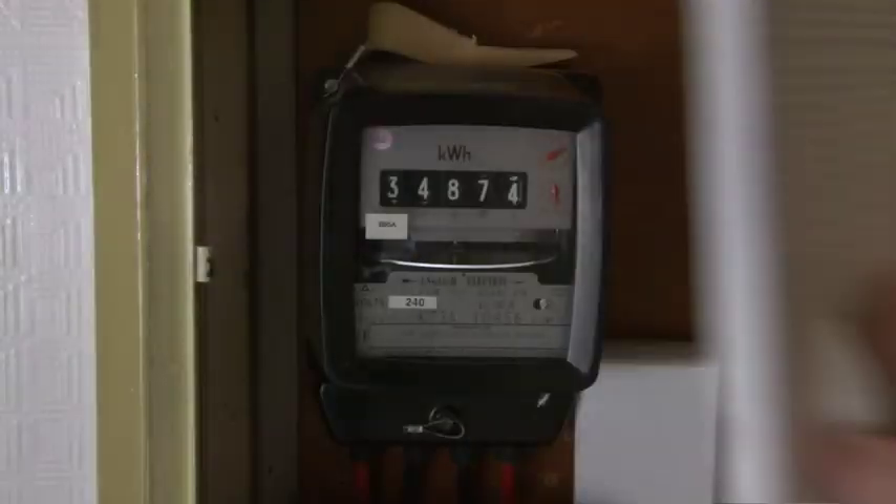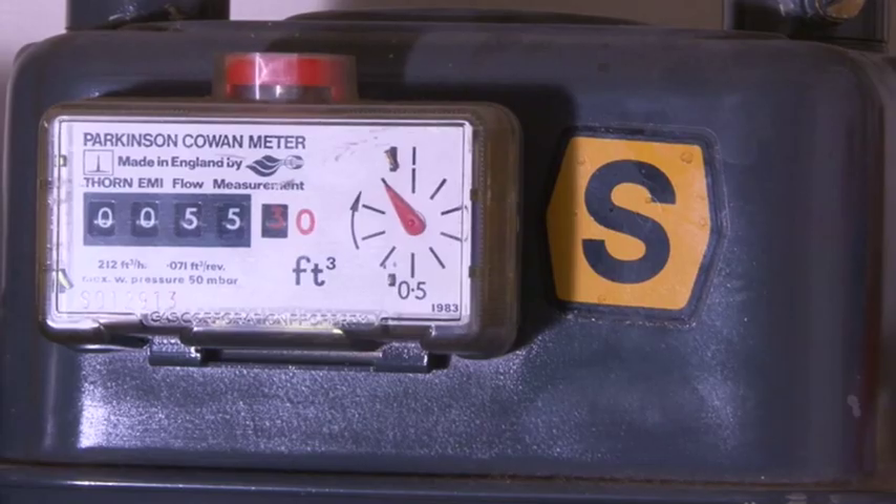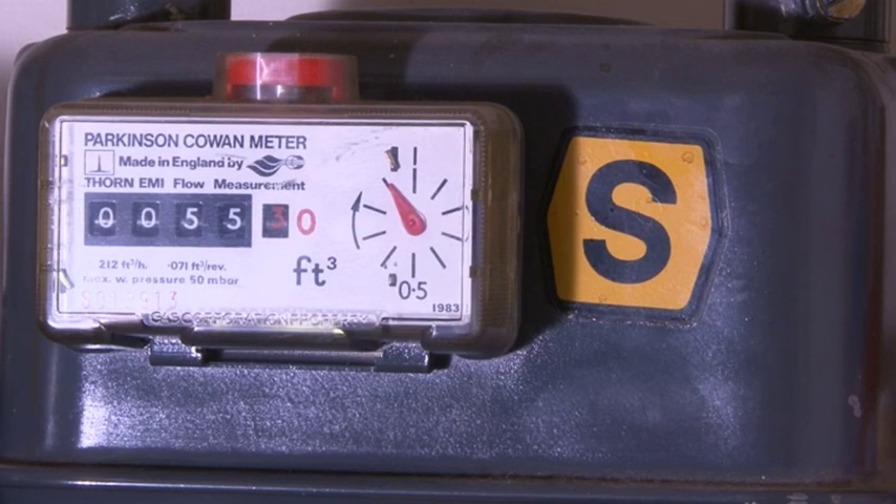Please remember to take gas and electricity meter readings when you move out of your old property and again when you move into your new council home.